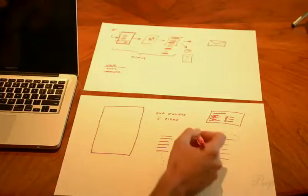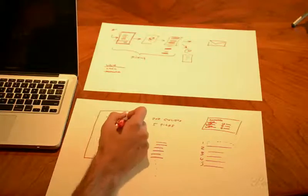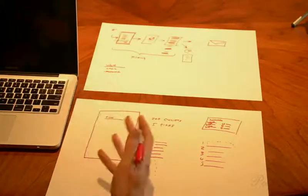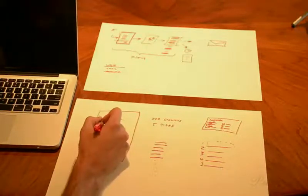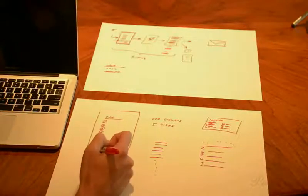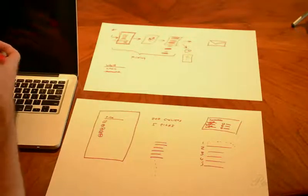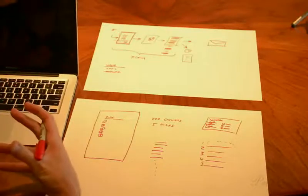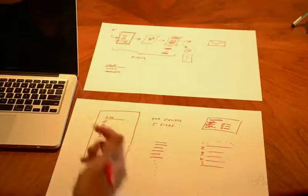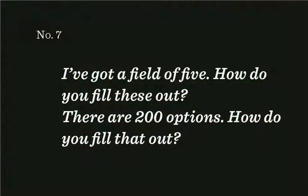So this seems natural. I'm inclined to have like 'make your picks' or whatever—some headline telling them 'you are here to pick your top five, please make your top five.' And I wonder if I can make this happen. I want to point out that I'm not saying I've found the design—I can't really say the design is right until I get to the screen, until I'm actually looking at it and it's working for me, because there are a lot of conflicts I haven't even looked at yet. I've got a field of five—how do you fill these out? There are 200 options. How do you fill that out?